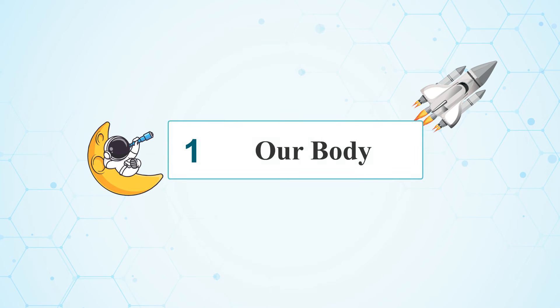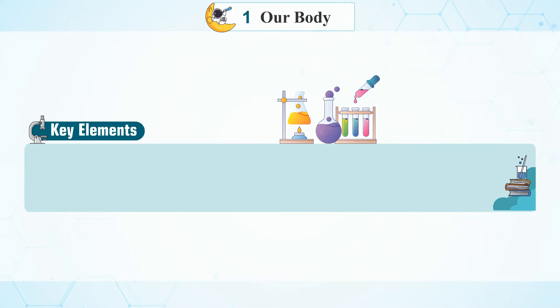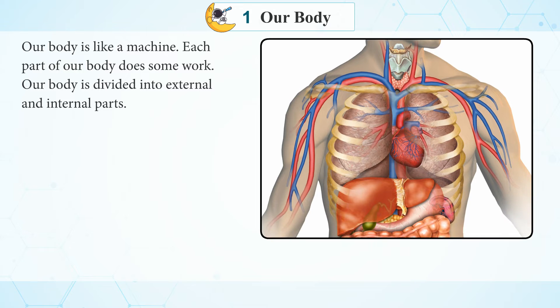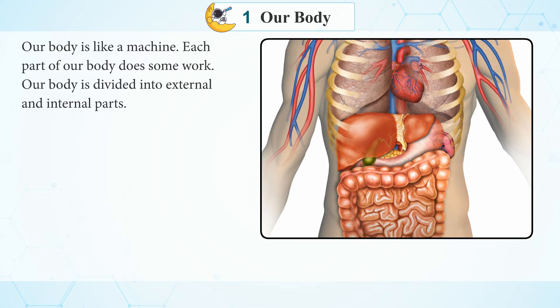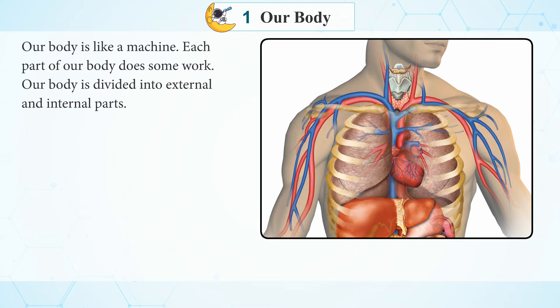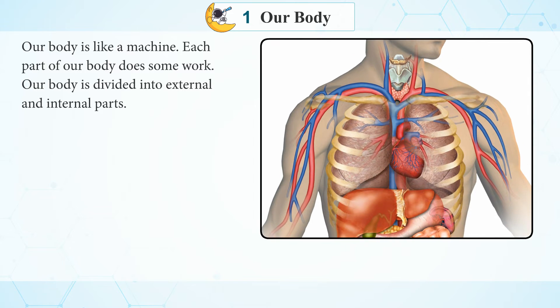Chapter 1: Our Body. Key Elements — External Parts and Internal Parts. Our body is like a machine. Each part of our body does some work. Our body is divided into external and internal parts.